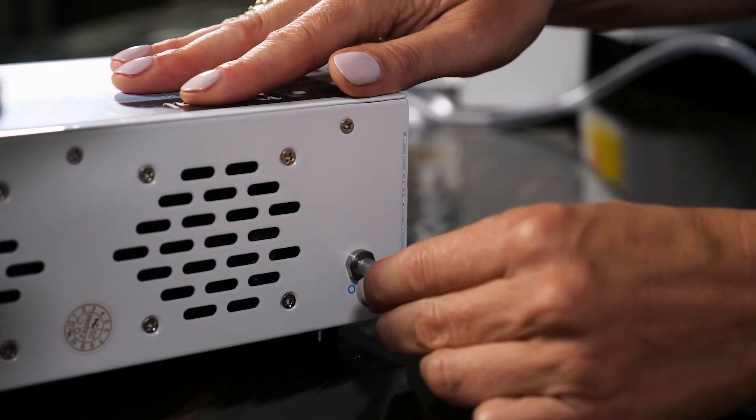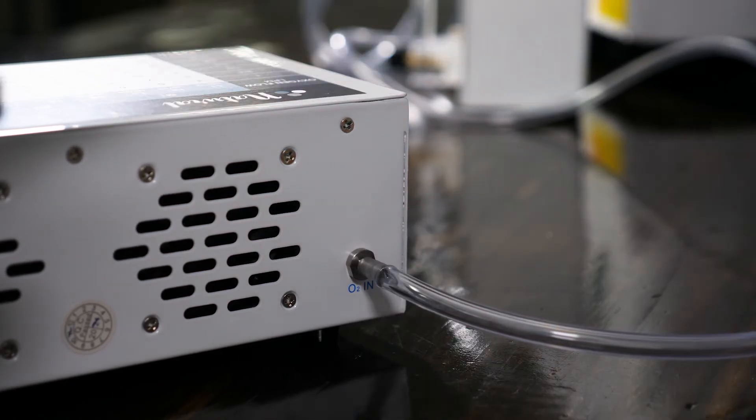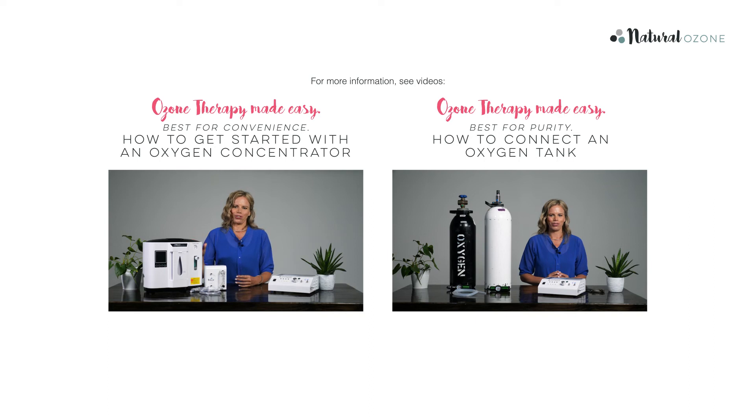Connect the oxygen supply to the O2 in nozzle at the back of your ozonode. We have separate videos on setting this up depending on whether you are using an oxygen concentrator or bottled oxygen. So, if this is the first time you are using your home ozone therapy equipment, please visit the appropriate video.